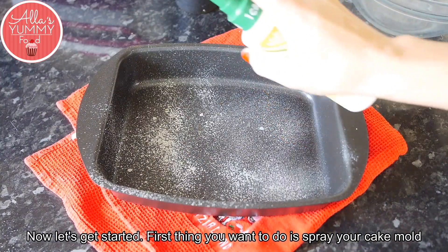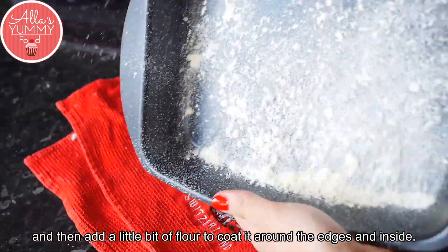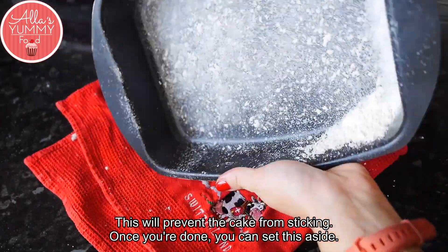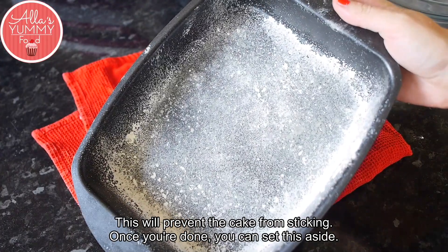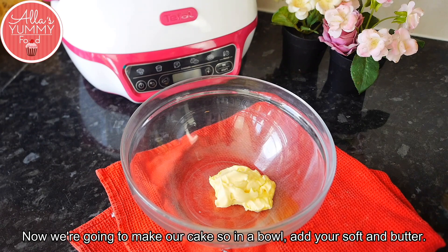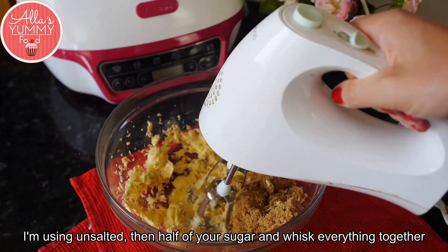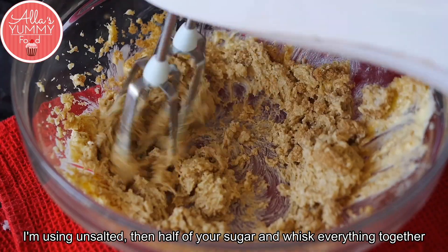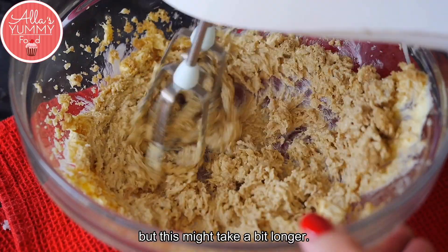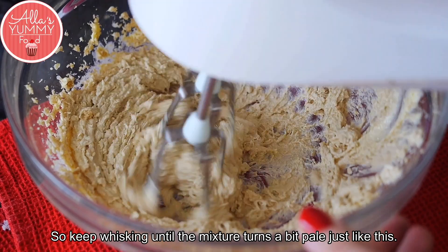First, spray your cake mold with some cooking oil and add a little bit of flour to coat around the edges and inside — this will prevent the cake from sticking. Set this aside. Now in a bowl, add your softened unsalted butter, then add half of your sugar and whisk everything together with an electric whisk — a manual whisk works too but takes longer. Keep whisking until the mixture turns a bit pale.